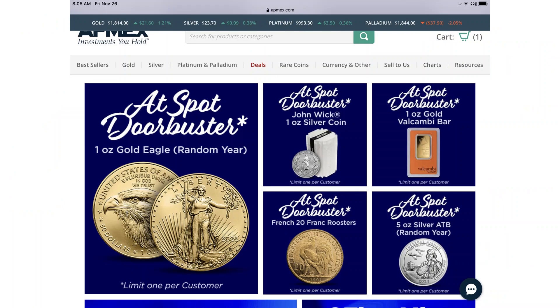Here is a screenshot of the deals I was trying to secure the morning of Black Friday: the one-ounce Gold Eagle random year at spot, and the five-ounce Silver America the Beautiful coin random year at spot.